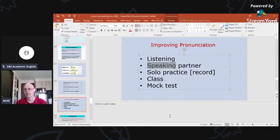A speaking partner gives you a chance to practice and someone to listen to you. They might tell you that you said a word wrong, and you can help them too. It's a really good idea. If you don't want a speaking partner, practice on your own — listen, and maybe record yourself.